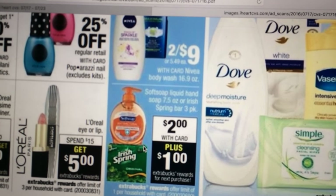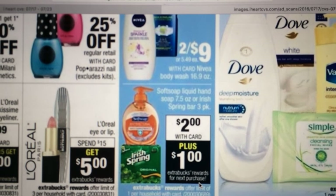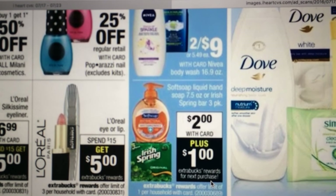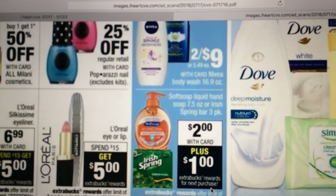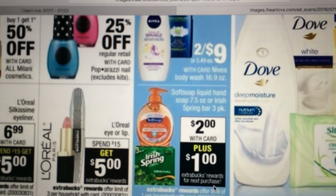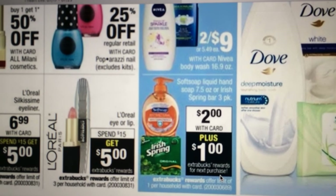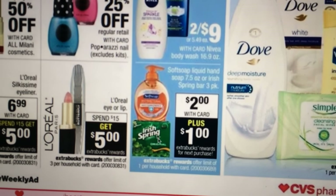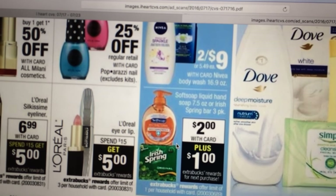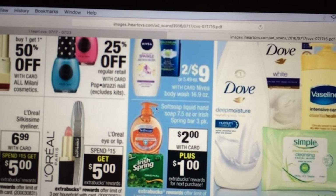Irish Spring and Soft Soap are $2 each, plus get a dollar Extra Care Buck back. I just got a personalized coupon at the Redbox for $2 off soap or something. Technically, I think the Irish Spring bars are around $1.99 or $2.99, and I think it kind of makes them free. If you use that Redbox coupon and then get the Extra Care Buck back, I think it makes it free on the three pack of Irish Spring. You're only allowed to do it one per household.